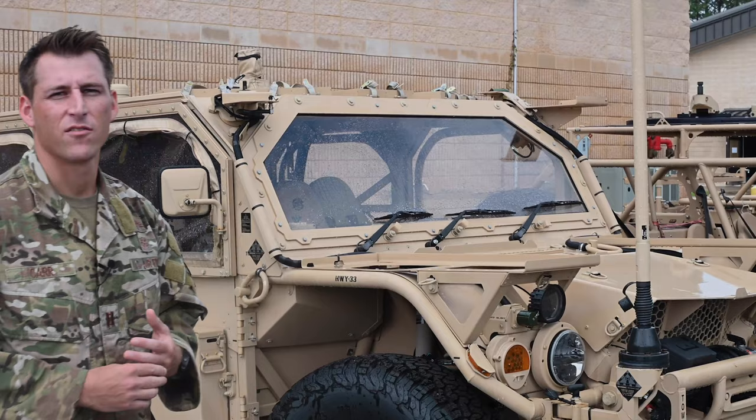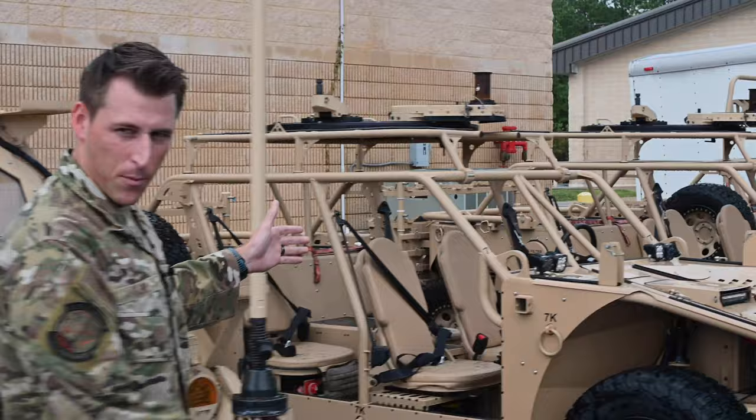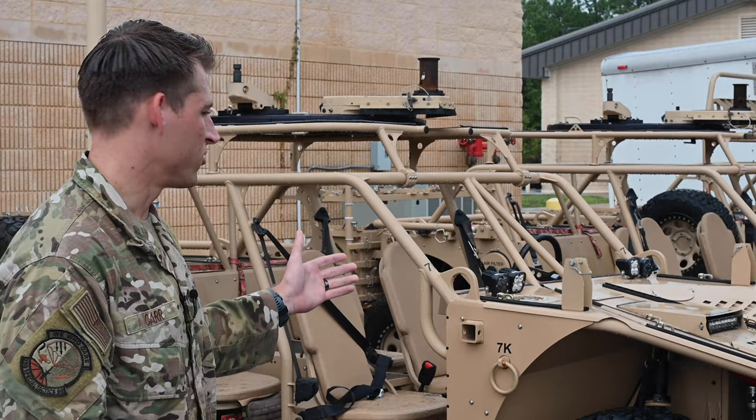These are some of the vehicles and capabilities we use every day. Here we have one of our tactical vehicles — we can drive it anywhere, off-road. Moving forward, we've got another capability that's a bit smaller. This one you can actually load into a plane or a CV-22, so anywhere those platforms can get to, you can still bring one of these.